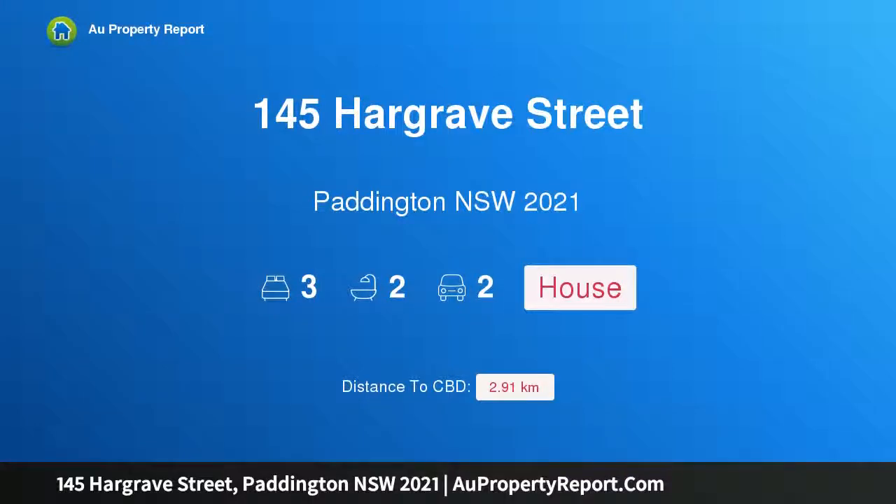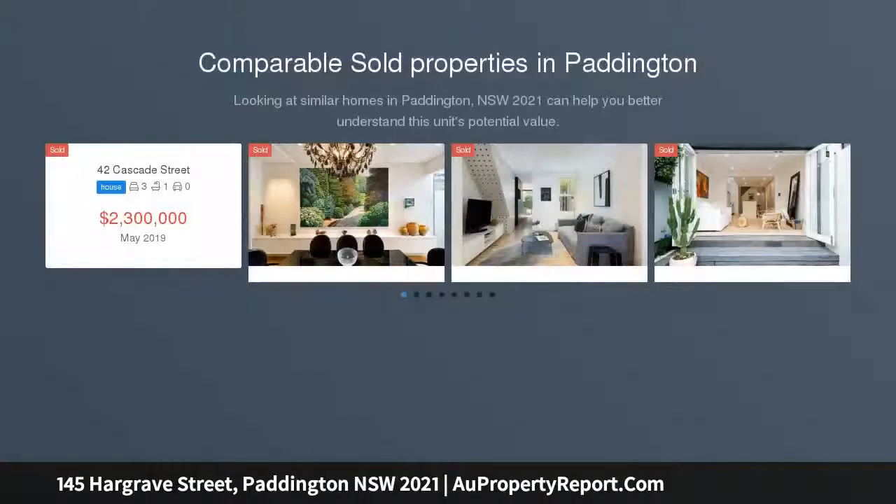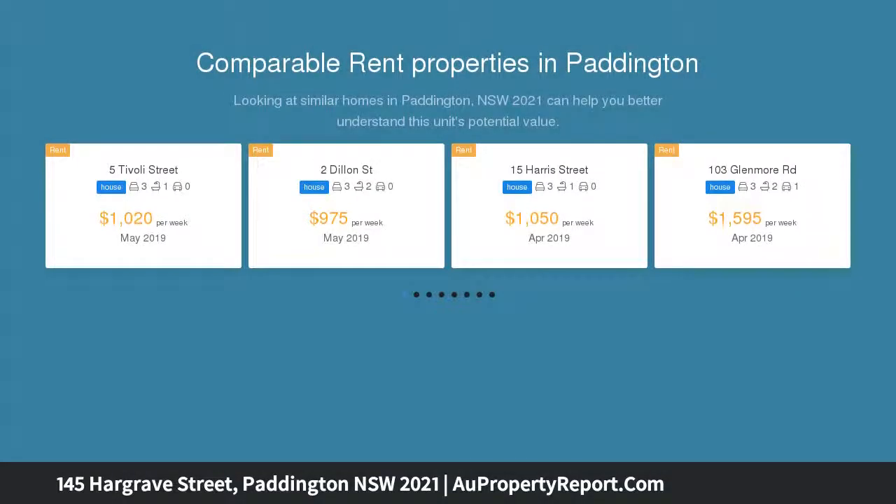Hi, I am glad to introduce property 145 Hargrave Street, Paddington NSW 2021. Signature Paddington Terrace with double parking. This Grand Victorian Terrace's classical design and refined theory of craftsmanship capture the essence of quintessential Paddington charm in a fantastic location between Willari Village and Five Ways Cafe and Dining Hub.